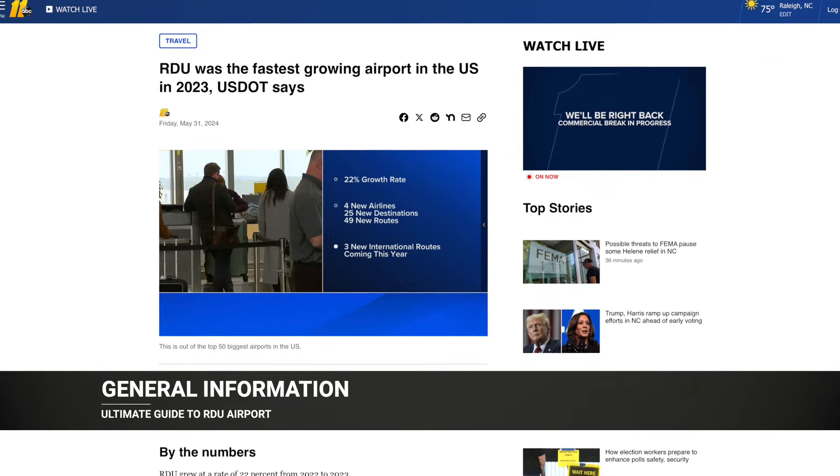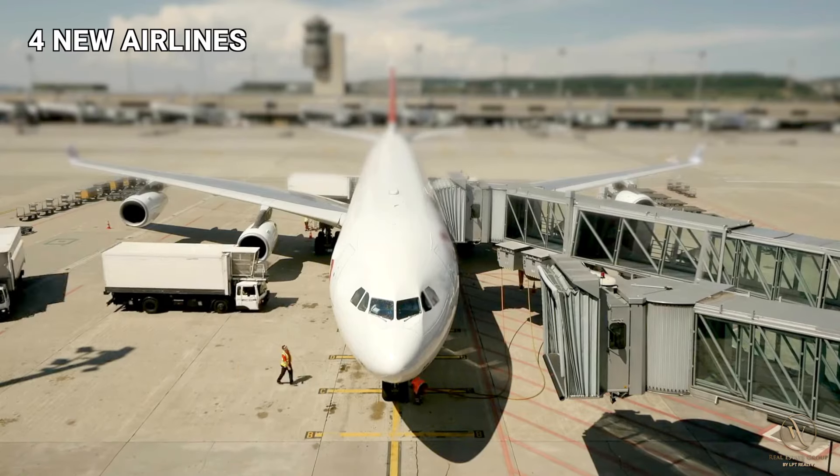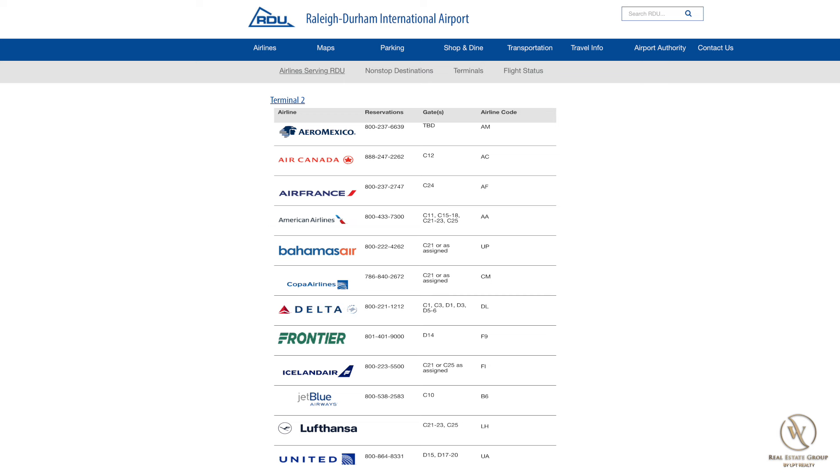The RDU Airport was the fastest growing airport in 2023, adding four new airlines, 25 new destinations, and 49 new routes. Looking at the full list of airlines at RDU, all of the major airlines are covered with Southwest, Delta, American, etc., and three new airlines have been added this year in Aeromexico, Copa Airlines, and Lufthansa.